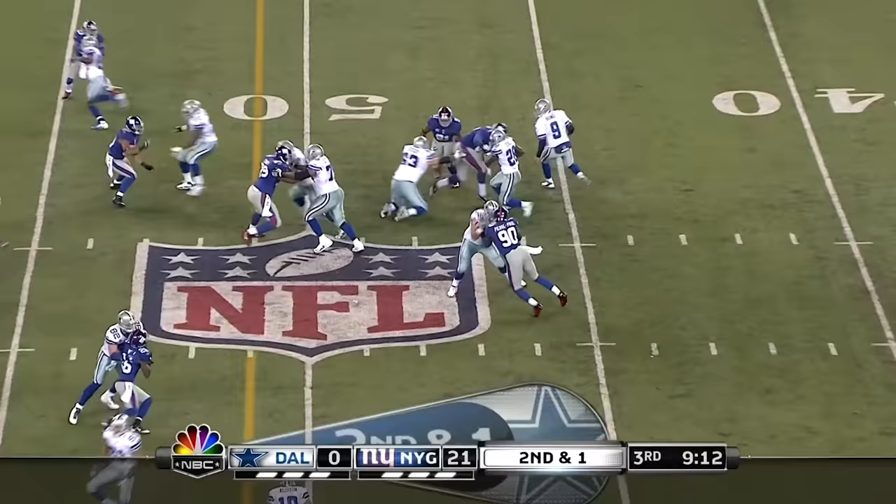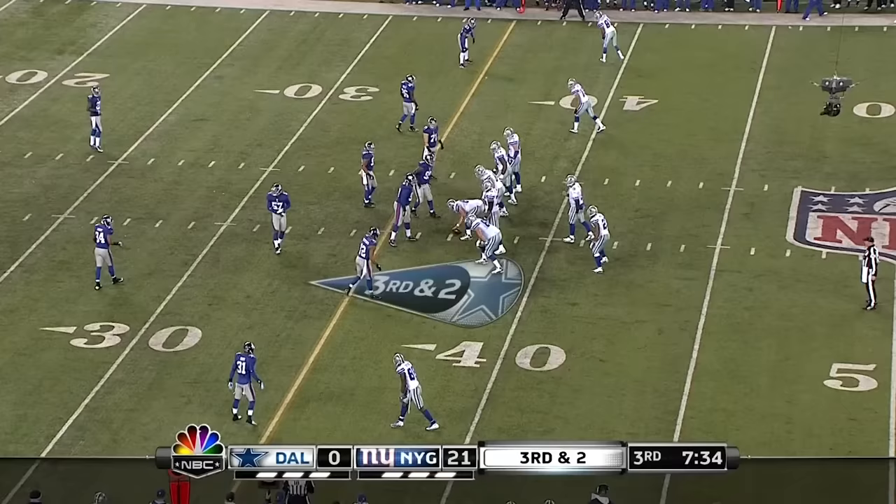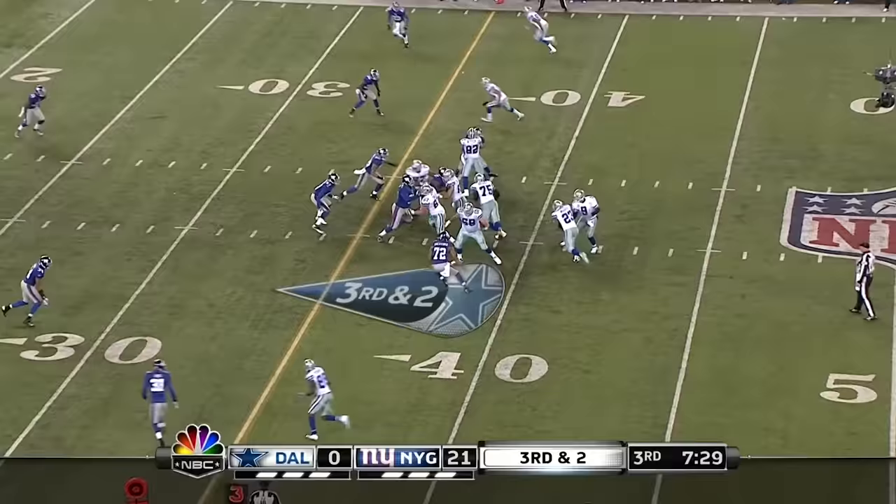And Jones — Calcos are out at right guard, he limped off. Kevin Kowalski, rookie out of Toledo, free agent, at right guard. They give the ball to Sammy Morris.